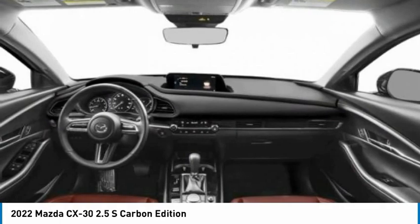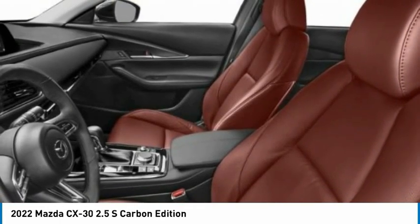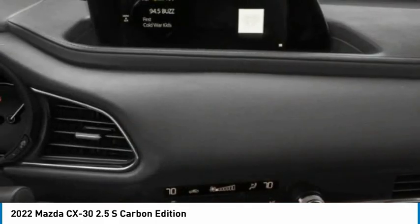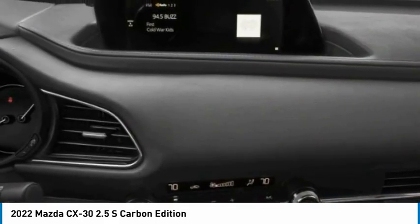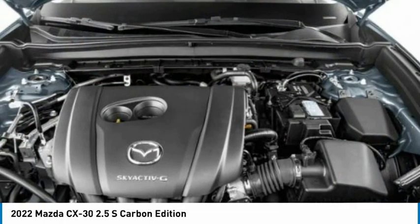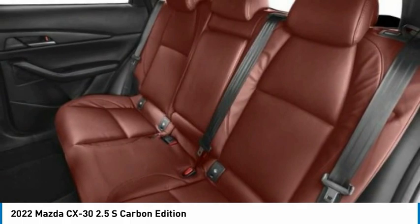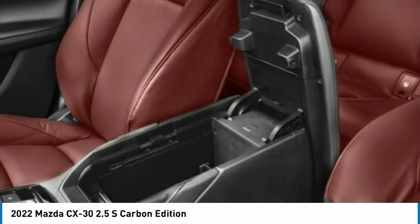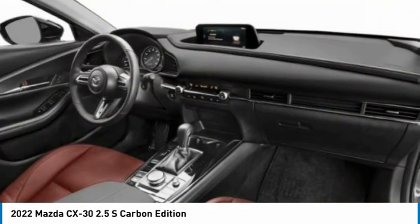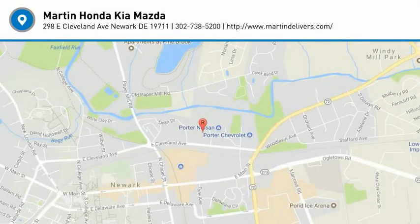This vehicle offers reliability and good looks at a great price. So come in and take a test drive today. The Mazda CX-30.